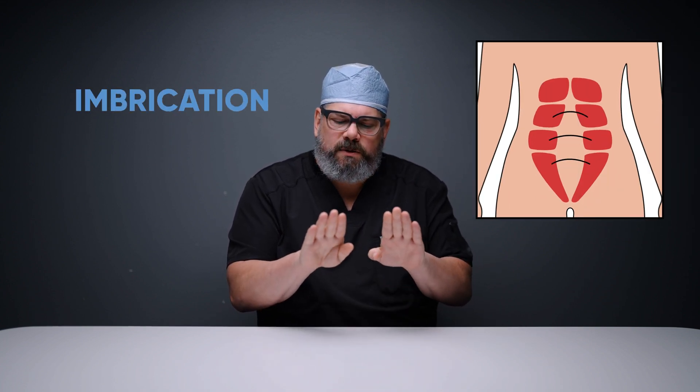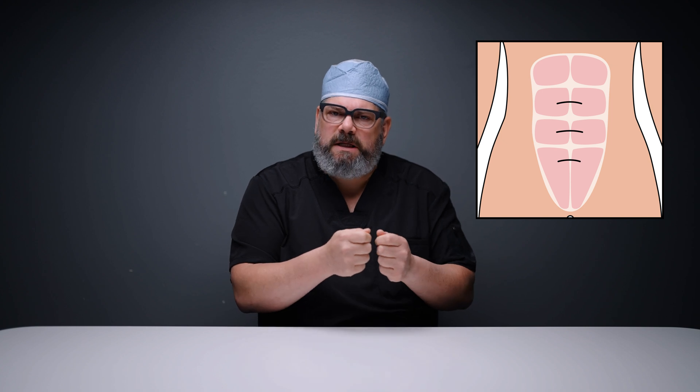Stitches that we use inside the body where we want to make a permanent alteration are very different. For example, in a tummy tuck when we're doing the muscle repair — what we call an imbrication — we're bringing those two rectus abdominis muscles together to tighten the stomach back up after patients have been pregnant or had significant weight gain and loss. We want to realign those muscles and we're putting stitches into the fascia, that strong material overlying the muscle, to hold them together.